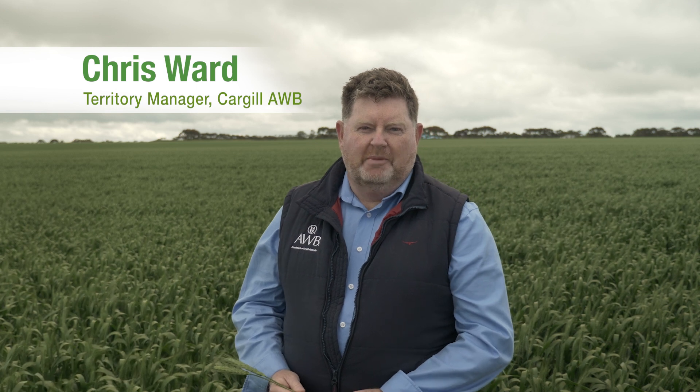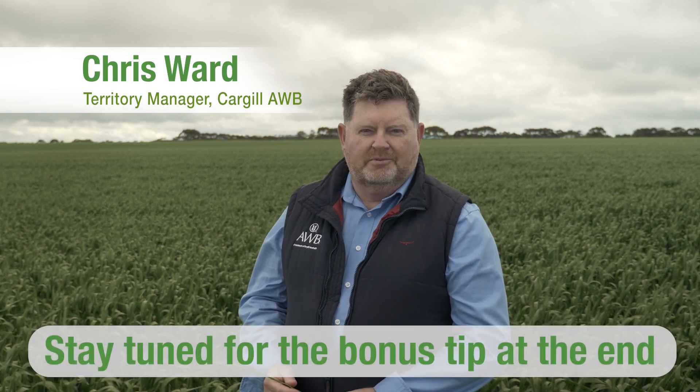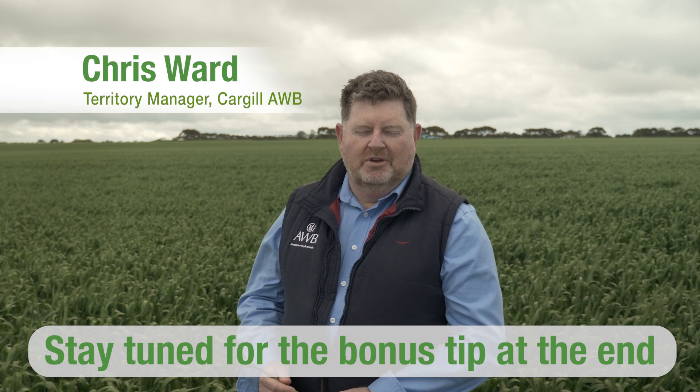Hi, I'm Chris Ward, Territory Manager for Cargill AWB. Here are my top five tips on how the Customer Hub can help you this harvest.